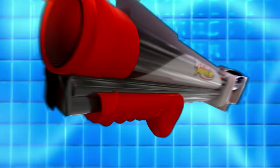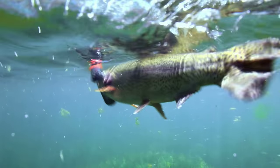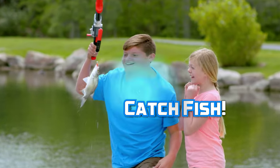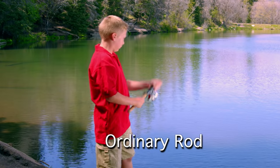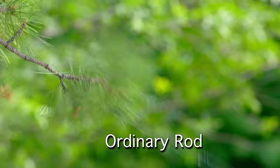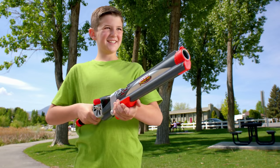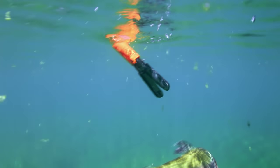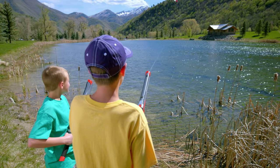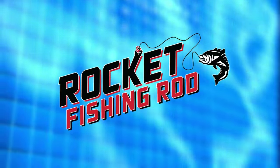The Rocket Fishing Rod is back! The Rocket Fishing Rod is the super fun and easy way for kids to catch fish. If you've ever taken your kids fishing, you know how hard it is for them to cast with an ordinary fishing pole. The Rocket Fishing Rod makes fishing fun and easy. You just cock it and shoot it. The fishing lure shoots out really far, right to where the fish are. The Rocket Fishing Rod is a real fishing rod that catches real fish.